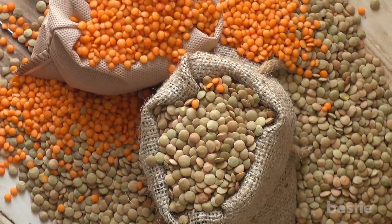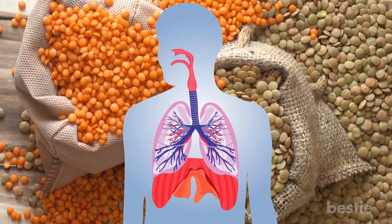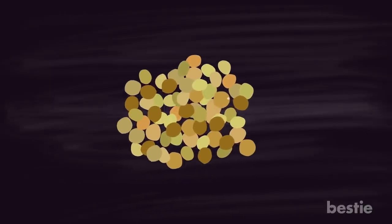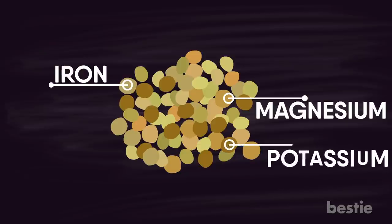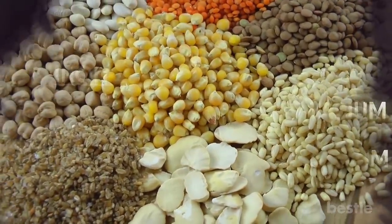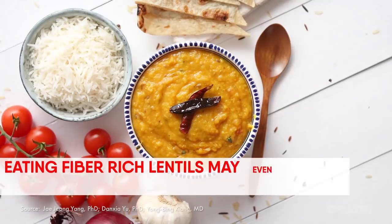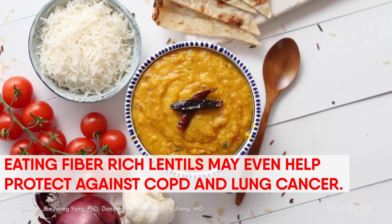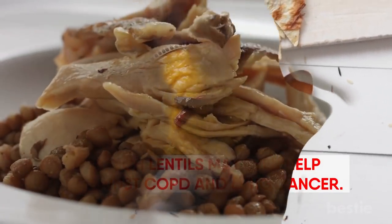Lentils may seem like an odd choice, but they can honestly work like magic to improve the condition of your lungs. Lentils have many nutrients that help support lung function, including magnesium, iron, potassium, and copper. Legumes like lentils are continuously listed on healthy diets for promoting lung health. Eating fiber-rich lentils may even help protect against COPD and lung cancer. Lentils are super versatile, so you can add them to any dish you like.